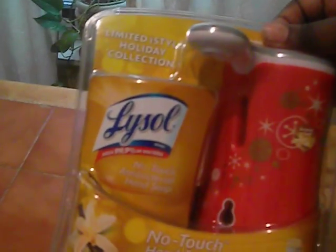My first one is the Lysol no-touch. I got this last week. I haven't used mine yet because I have soap in the bathroom I want to use up first, then I'll put this in. I like it because you don't have to touch anything — you just put your hand under it. So this is my first favorite thing.